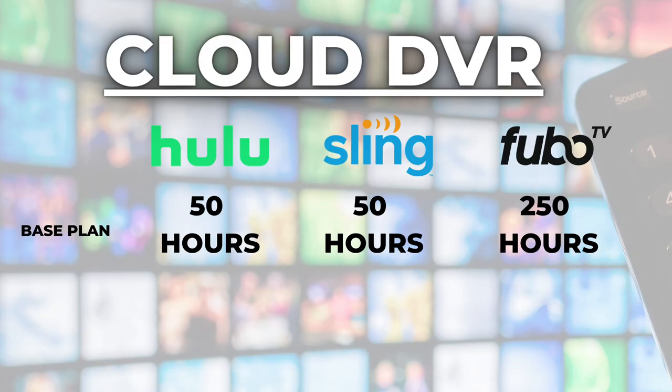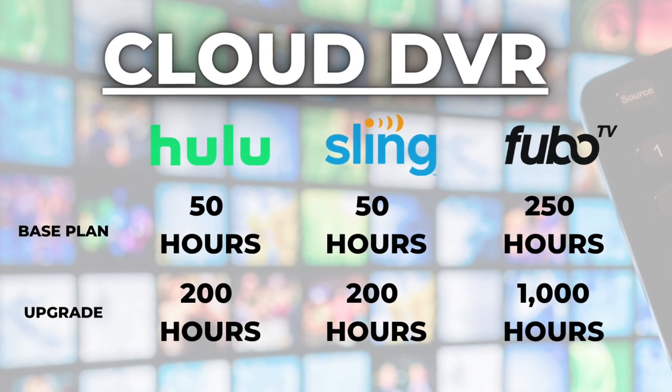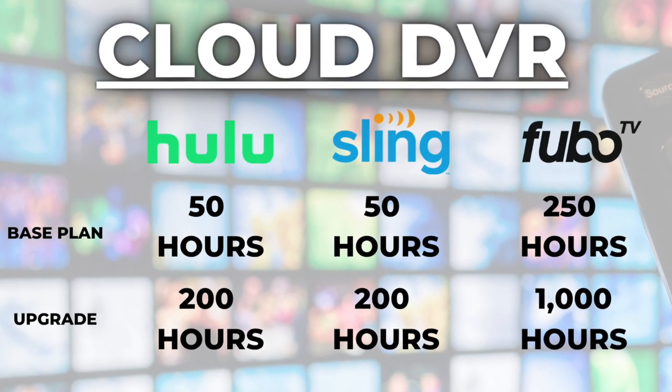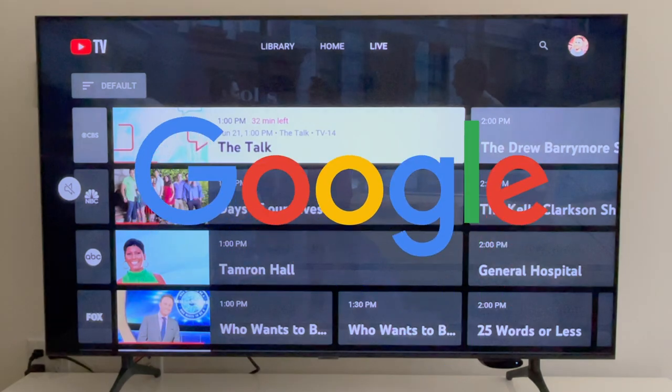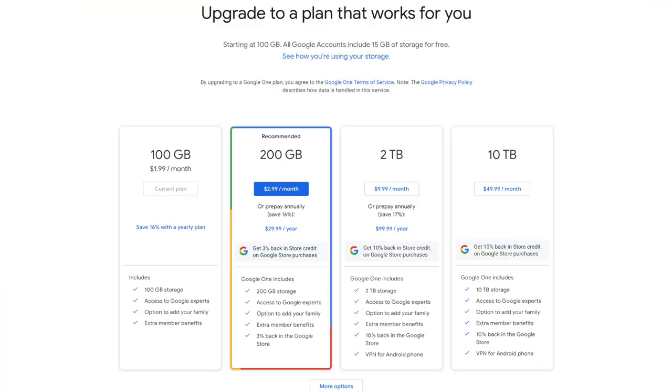It's so good that the live TV streaming service's main competitors do not come close. Hulu Live and Sling TV include only 50 hours of cloud DVR storage in their base plans, while Fubo TV includes 250 hours of storage space. All three services have options to upgrade for an additional monthly fee. But in the case of YouTube TV, it has the advantage of being owned by Google, which sells cloud-based storage services to businesses and consumers.